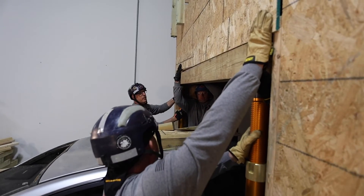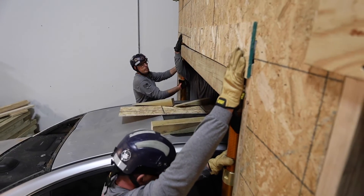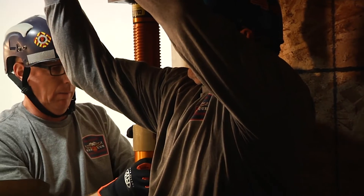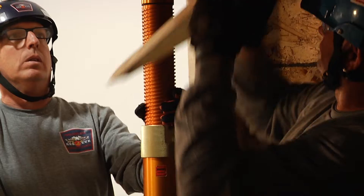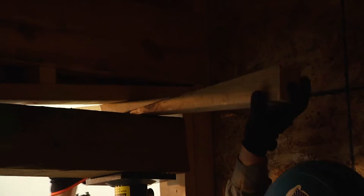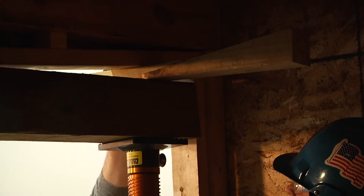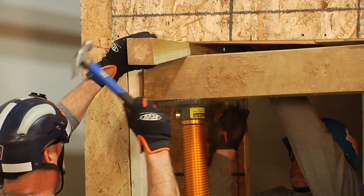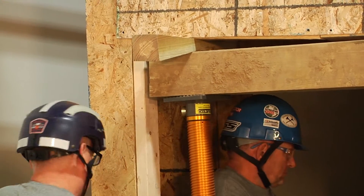Shoring principles that we talk about are wood-to-wood contact, plumb, level, and square. As they pressurize that, you can see on the left-hand side we don't have wood-to-wood contact. In order to gain that, we're going to put 4x4 wedges in place and wedge it. That's going to give us our wood-to-wood contact.